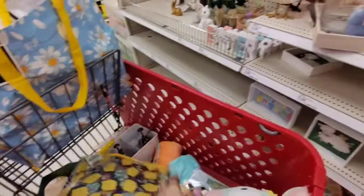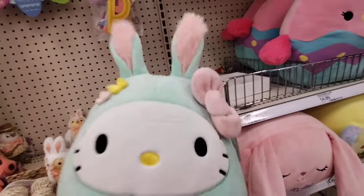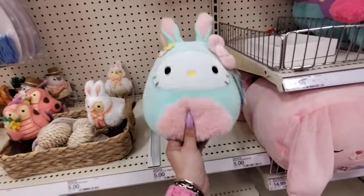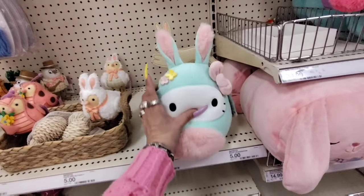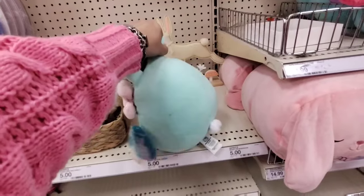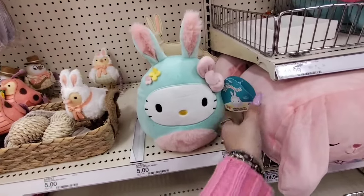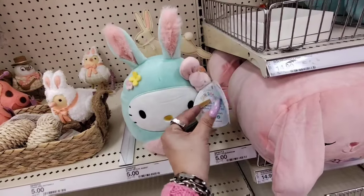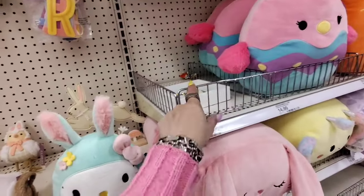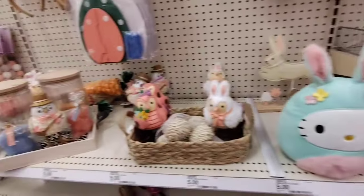I was able to find one of the Hello Kitty Squishmallows. I think this is the small one, but look at it — she got ran over and beat down. I'm not going to be taking her. Someone ran over her and then backed up and did it again. She's definitely a small one so I'm not sure how much it is, but she's in rough condition.